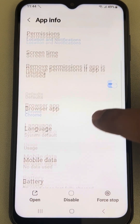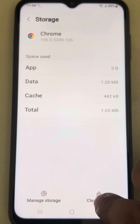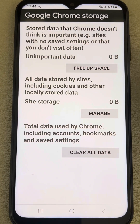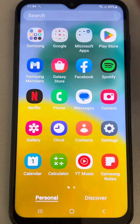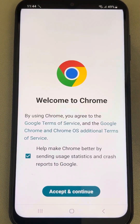Tap on Storage, then tap on Clear Cache. Next, tap on Manage Storage and tap on Clear All Data. Now try to open Chrome again and see whether it works or not.